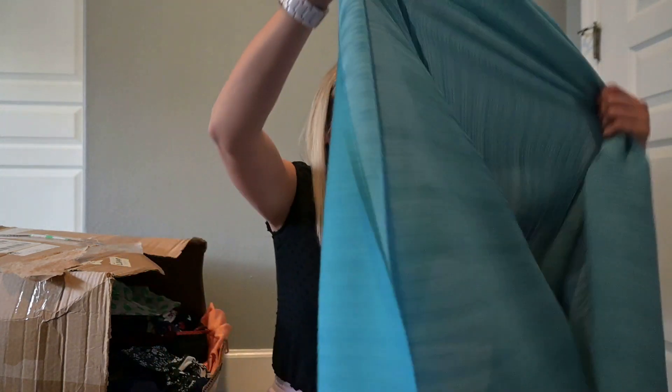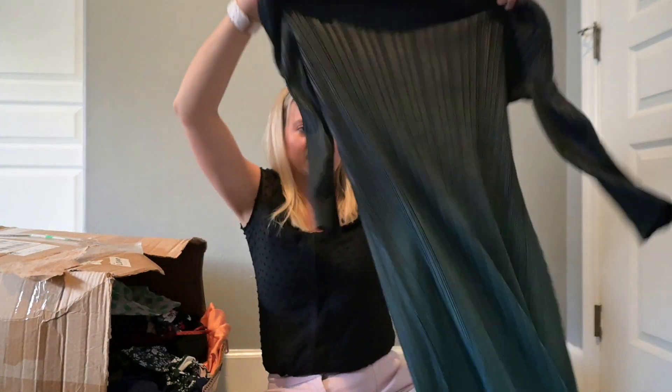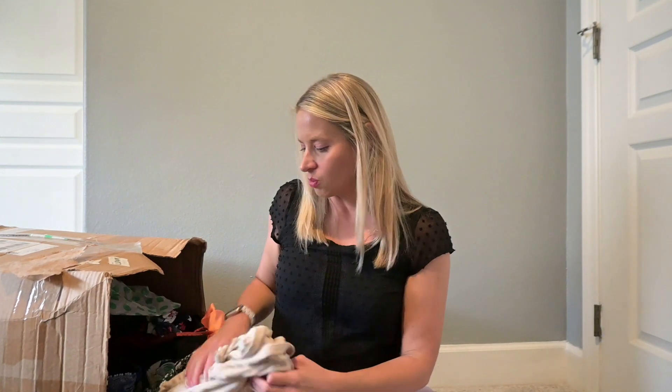This ombre dress has no brand. The materials tag is not in English, which doesn't always mean it's bad, but typically it means it's Amazon or something similar. So we'll see about buy-sell-trade on that one.